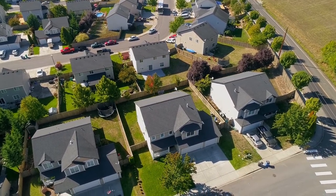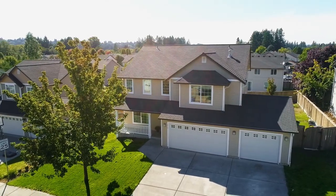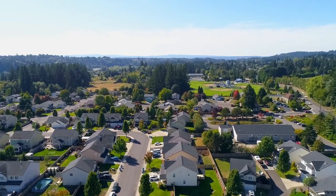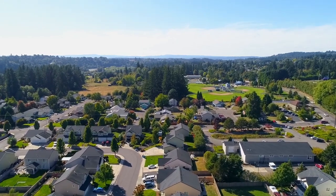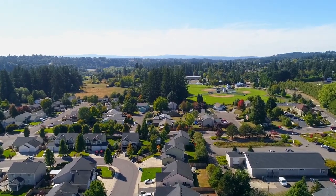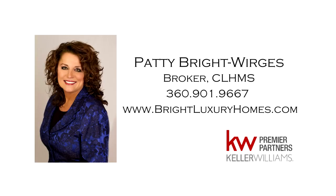A beautiful home in a fantastic neighborhood — it's all here, ready for you to call home. This is just a preview; there's so much more for you to see. For more information or to schedule your own personal tour, please contact Patty Bright-Werges at 360-901-9667.